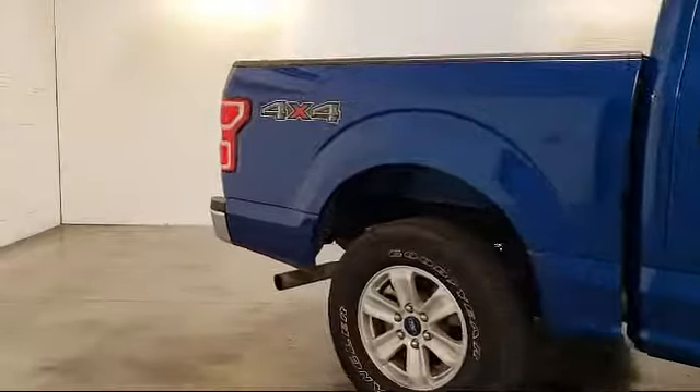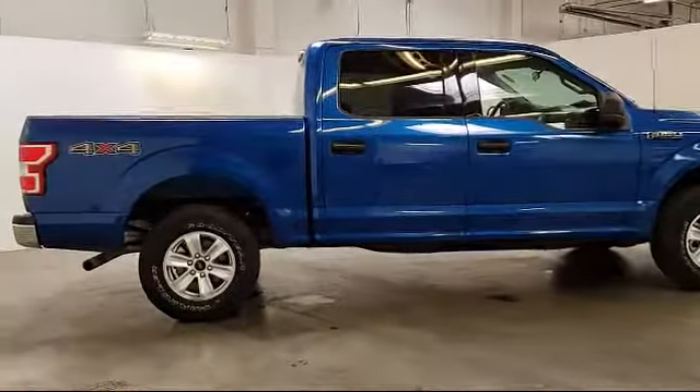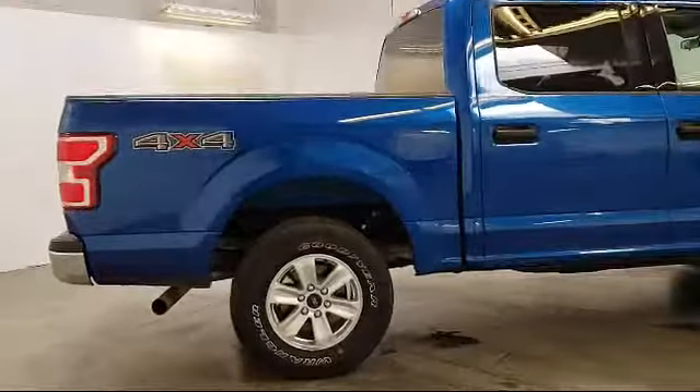This vehicle has less than 20,000 miles on the odometer. Only the best trade-ins and purchased vehicles make it through our rigorous inspection process.